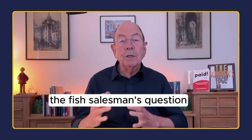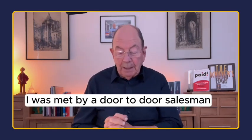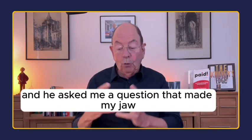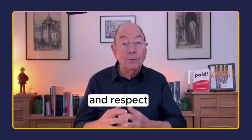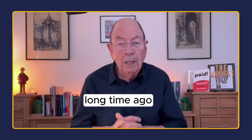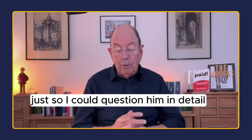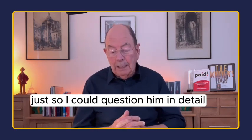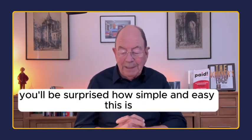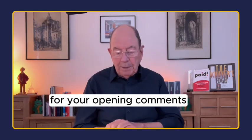The fish salesman's question. Answering the door one afternoon, I was met by a door-to-door salesman, and he asked me a question that made my jaw drop in amazement and respect. I ended up spending — a long time ago — £368 buying his fish products, just so I could question him in detail. You'll be surprised how simple and easy this is, and how effective it is for your opening comments.